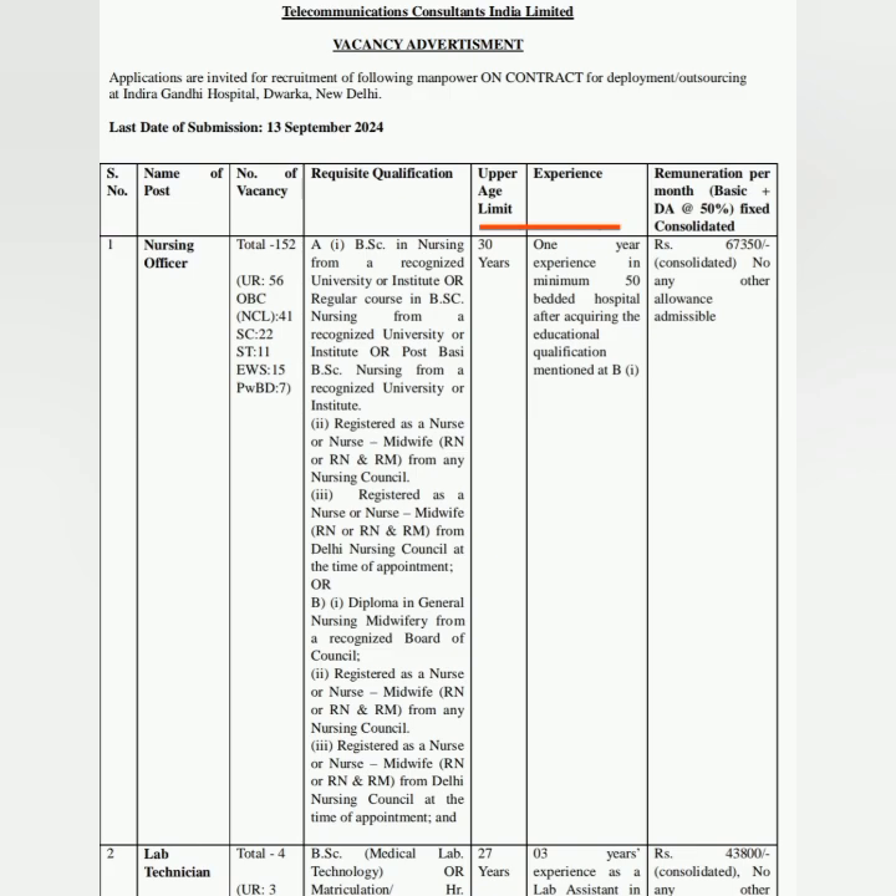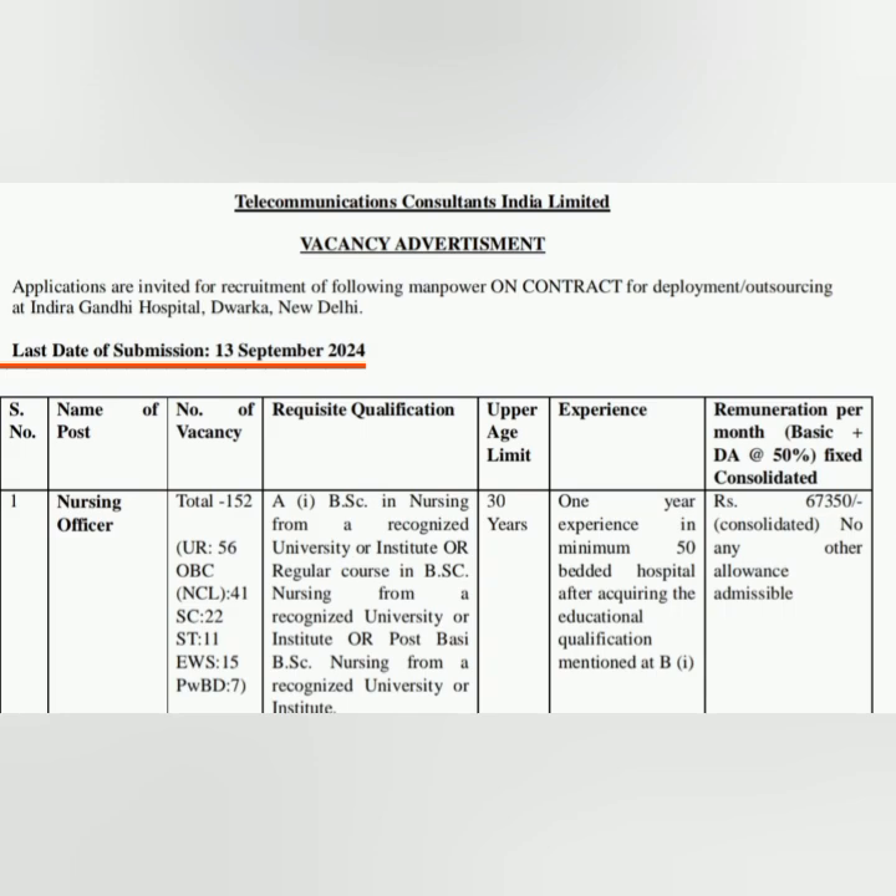Age limit is 30 years. Online application started today and the last day to submit the application is 13th September 2024. This is a contract-based vacancy.